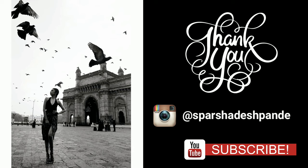Thank you for watching this video. If you liked this episode, don't forget to hit the like button and subscribe to my channel. Also, connect with me on my Instagram handle Spasha Deshpande.